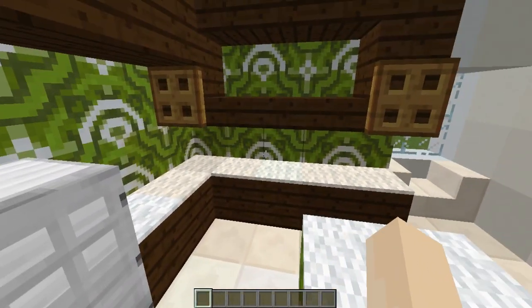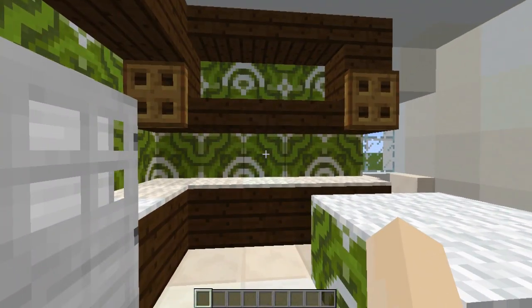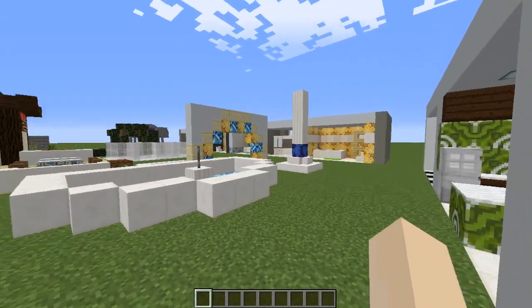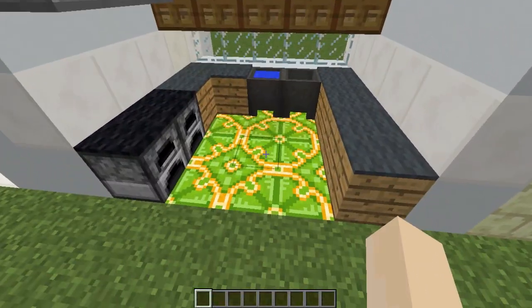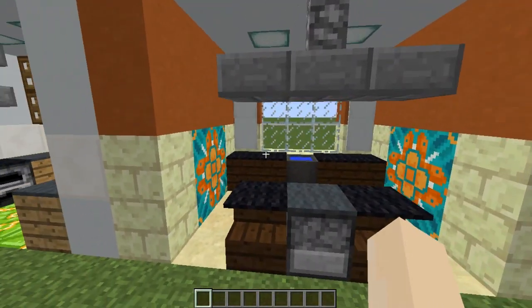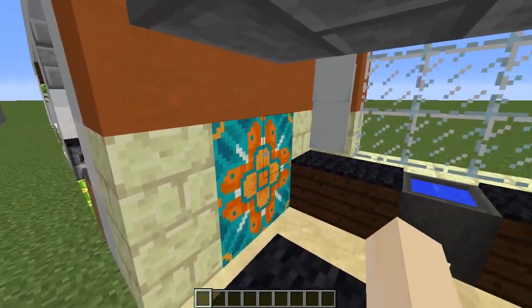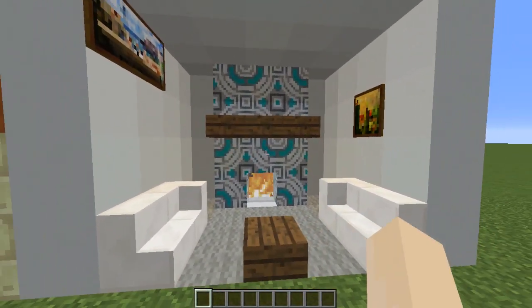My next two designs have a splash back going around the cupboards of my kitchen. You could do one tile high - I've gone for two just to show that. My second design is a matching tile island counter - you don't have to do matching, you could do a different block. My next design features just the tiles as a floor tile. And this design here I actually really like - it's a rustic, Spanish, Mexican, South American type kitchen. I've used orange hardened clay for my walls, end stone as wall panels, and terracotta tiles featuring throughout.